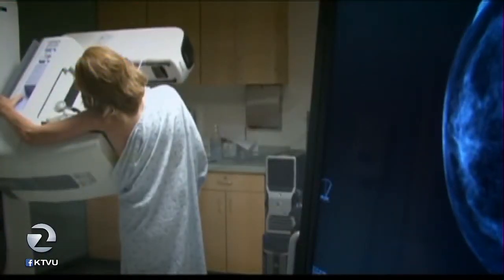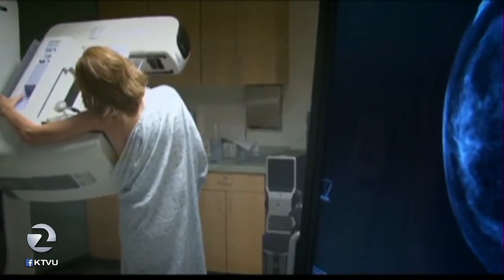Researchers at five University of California medical centers, including UCSF, are recruiting thousands of women from across the state to take part in a study that aims to clarify when and how often women should get mammograms. The objective is to find the best personalized approach to breast cancer screening.